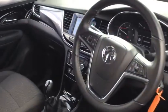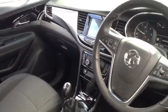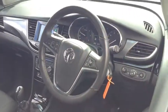This car has done 16,500 miles and as we move inside we have parking sensors, Apple CarPlay, Vauxhall OnStar, Bluetooth and DAB radio.